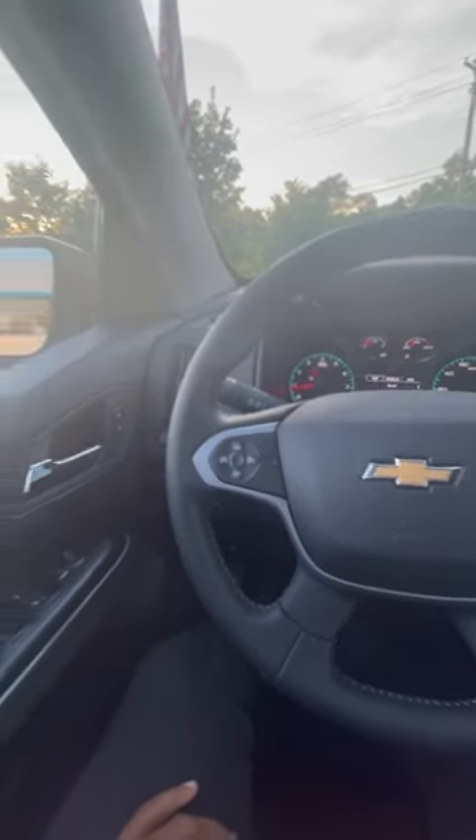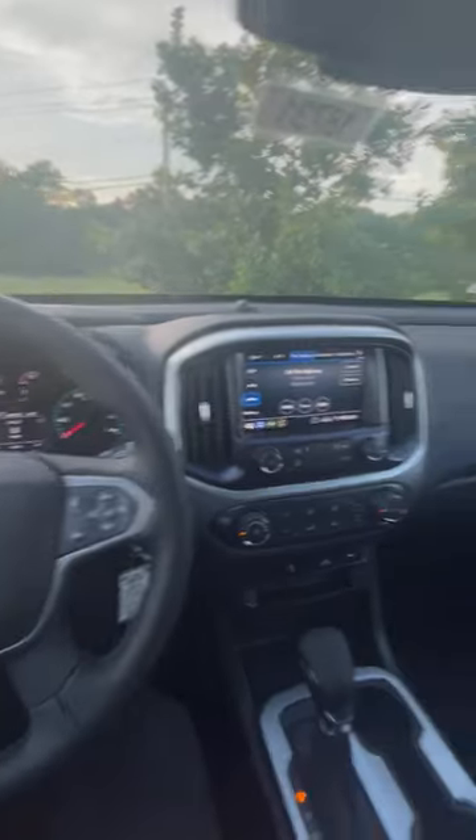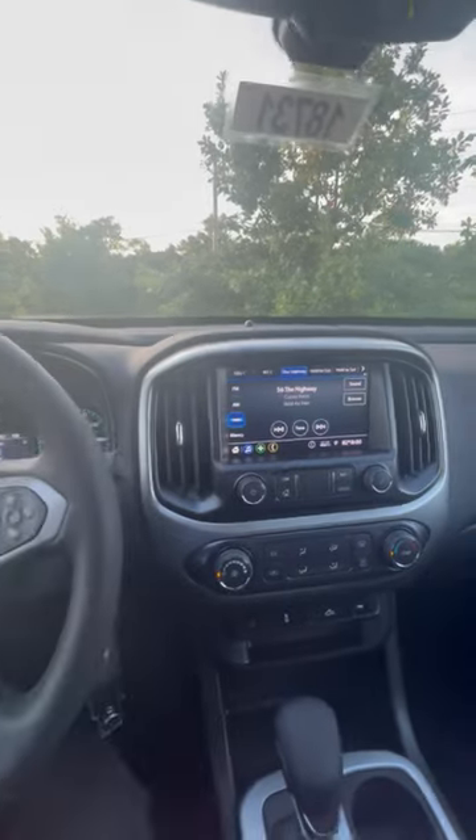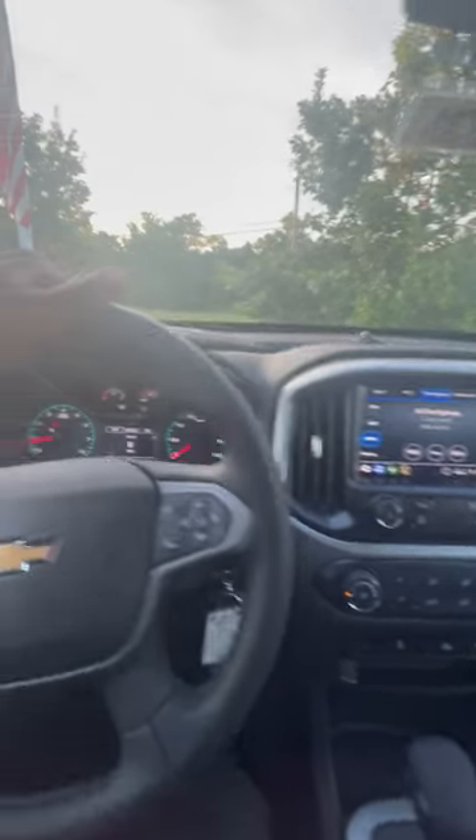What's going on guys, my name is Chadero with Cable Armor Chevy Kansas City. I'm sitting inside of a 2022 Chevy Colorado LT. This one's equipped with black cloth interior and also Apple CarPlay and Android Auto.